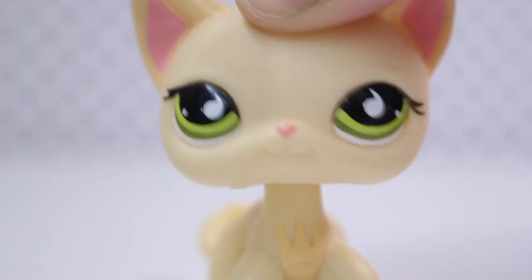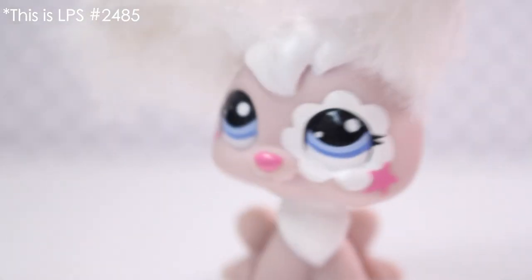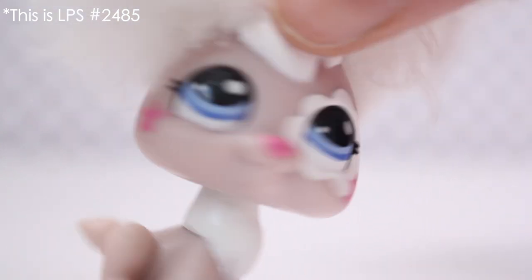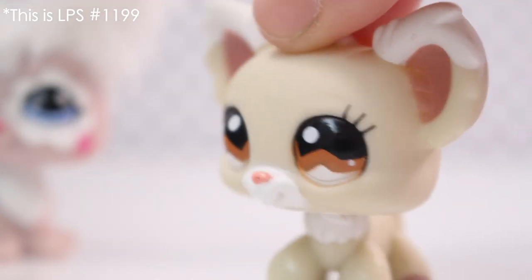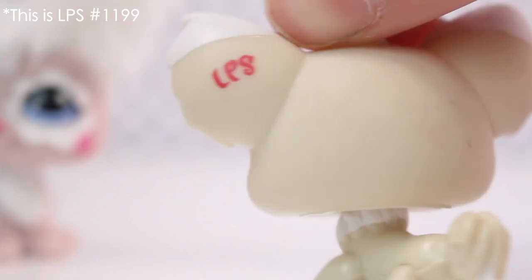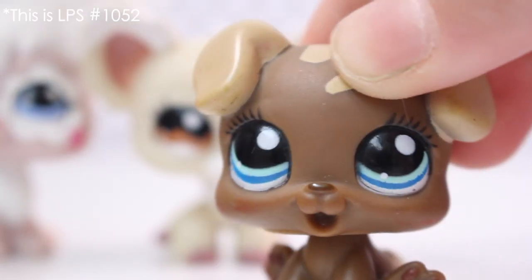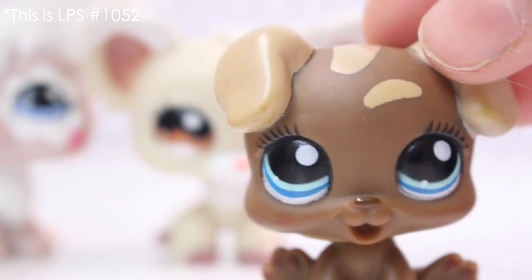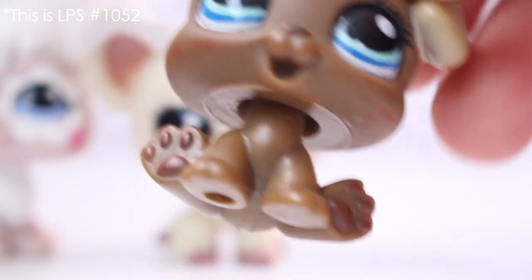The next pets I got were these ones. This amazing bunny — it's so fluffy. I actually never saw it before but I looked through videos and it is an actual LPS because I saw it in a few videos. Next is this Chihuahua. I've always wanted this Chihuahua because it's amazing. I really like this one and it's just got a hole. Next I've got this amazing puppy. It does have a bit of marks on it but I can surely get that off. And it's just got a hole.